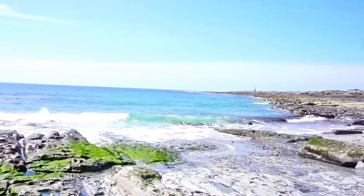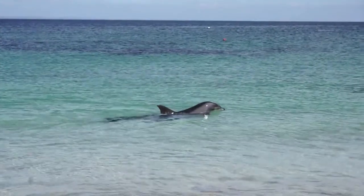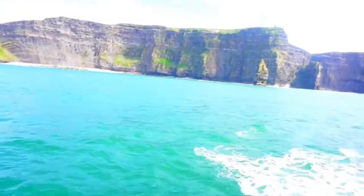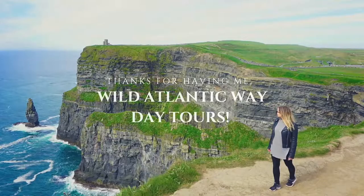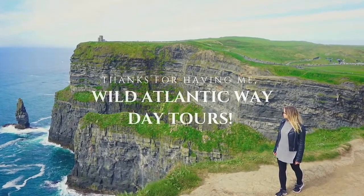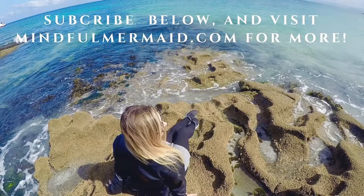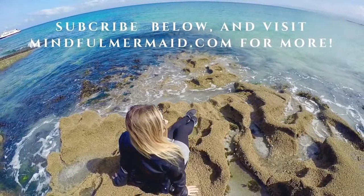From the gorgeous beaches of the Aran Islands and of course their friendly dolphins, to the mighty Cliffs of Moher, I can't think of a better way to experience Ireland's beautiful landscape. Thanks for watching — check out mindfulmermaid.com for more adventures in Ireland and beyond.